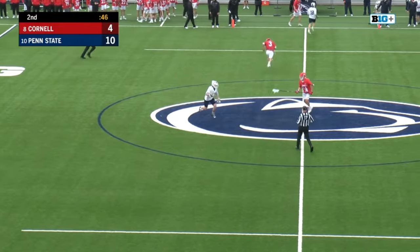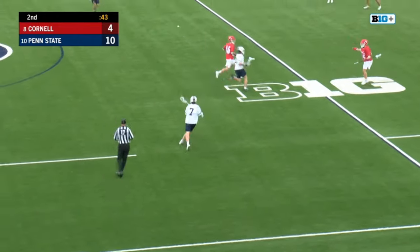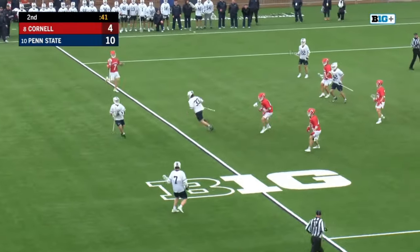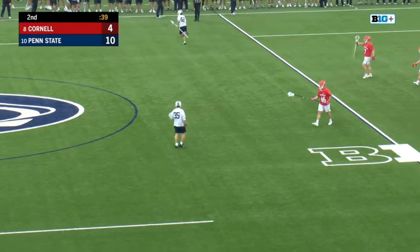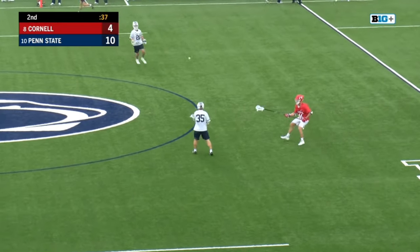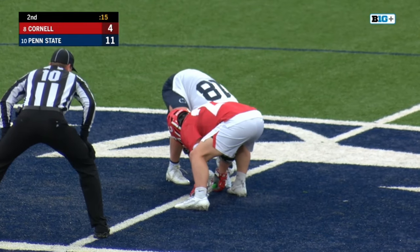Silos called for a face-off violation — might have been a hold. Penn State with possession. They will hold for the final shot. Shot clock is not a matter here — it's up at 68 seconds and there's 36 on the clock. Green light right there. And he scored — Penn State with a huge goal.